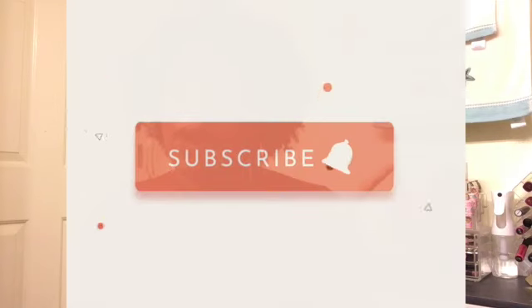Hey everyone, it's your girl Joy Lenae and welcome to my channel Pure Joy Lifestyle. If you're new here, welcome, and if you're a returning subscriber, welcome back. Please go ahead and hit the subscribe button and tap the bell so you can get notifications for any time a new video goes up. I know I haven't been here in a while and I'm sorry about that, but I'm back today.